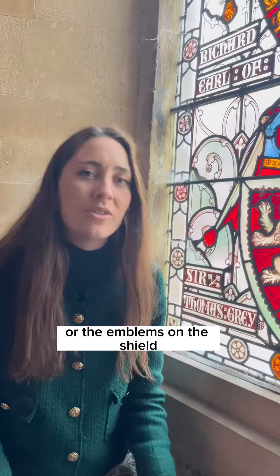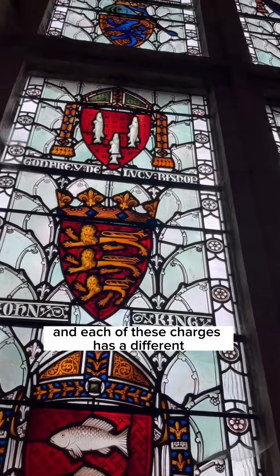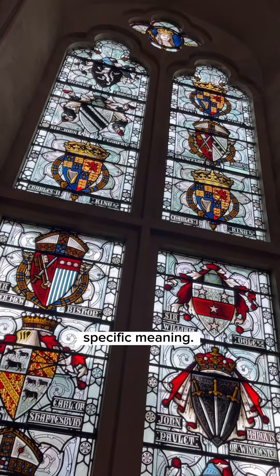The charges, or the emblems on the shield, can be all sorts of things — animals, objects, or shapes — and each of these charges has a different specific meaning.